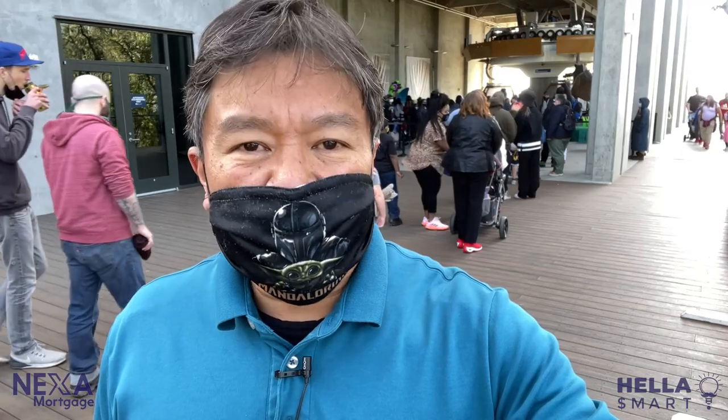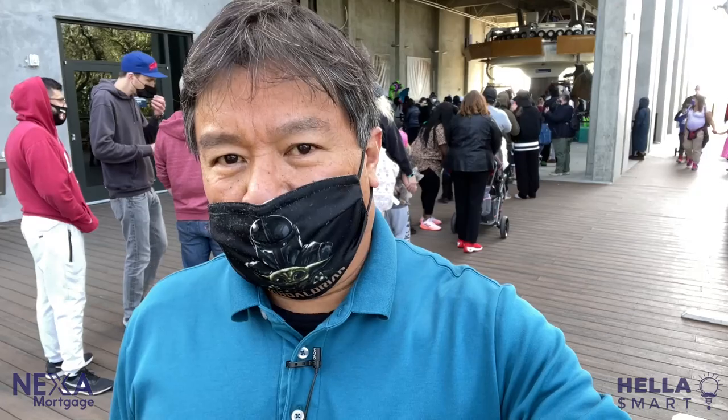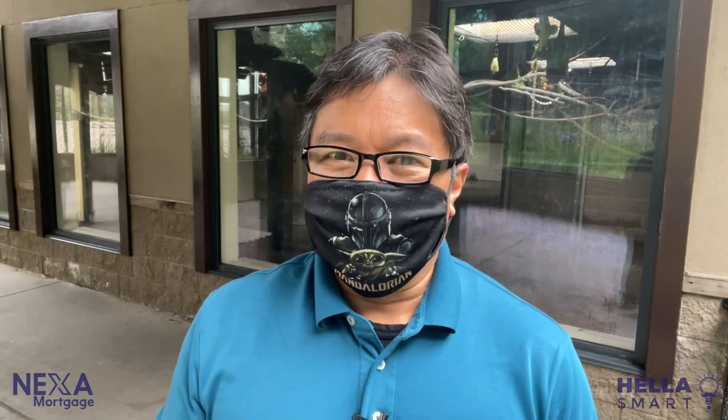But we came here to see some animals — and not just any animals, but the hella scariest animal. So next on our stop, we're going to go to the home of what I think is the hella scariest animal at the Oakland Zoo. Some people think lions, tigers, and bears — oh my — are the scariest animals, but at least they're kind of cute as babies.